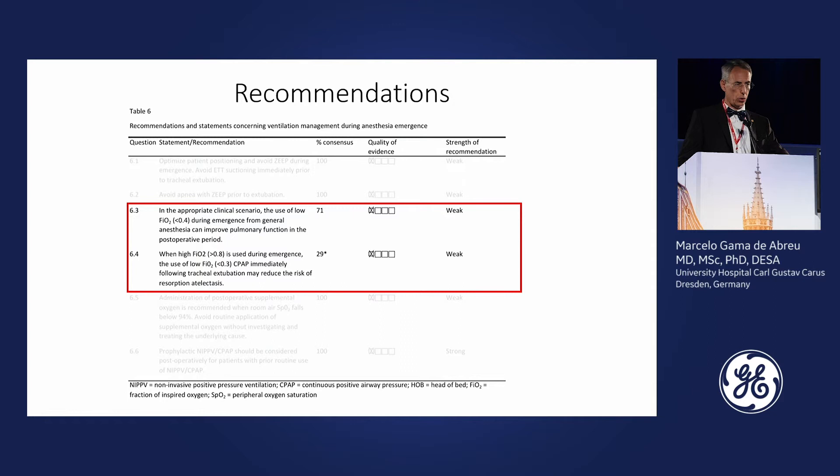Please be careful with reductions of FiO2 in this type of patient. On the other hand, if FiO2 higher than 0.8 was used — which is associated with greater atelectasis formation during emergence — you can consider using CPAP immediately following tracheal extubation to reduce resorptive atelectasis. This was a weak recommendation, and consensus in the expert group was notably lower than the agreement seen in this audience.